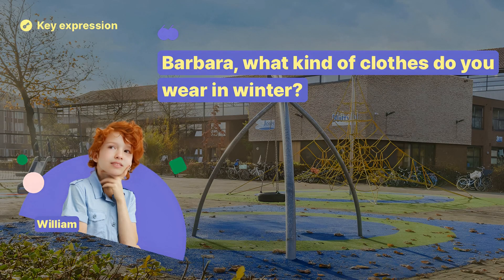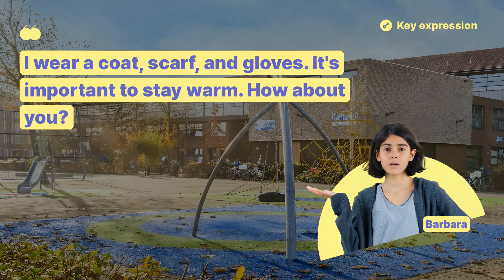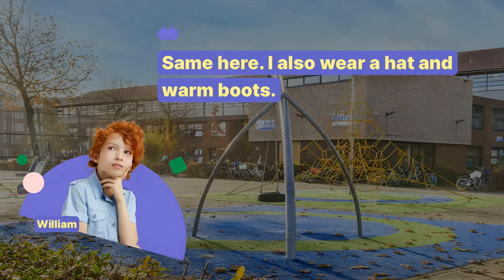Barbara, what kind of clothes do you wear in winter? I wear a coat, scarf, and gloves. It's important to stay warm. How about you? Same here. I also wear a hat and warm boots.